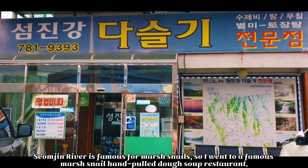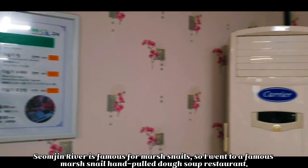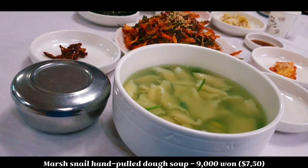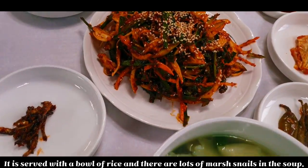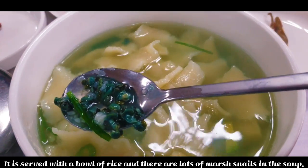Seumjung River is famous for black snails, so I went to a famous marshmallow hampho dough soup restaurant. It is served with a bowl of rice and there are lots of marshmallow in the soup.